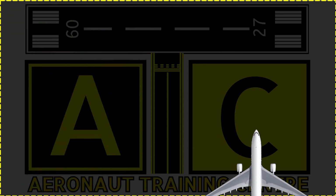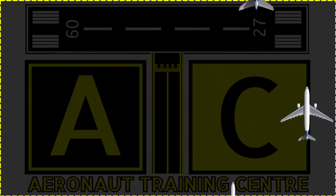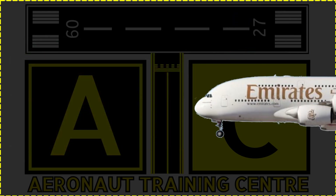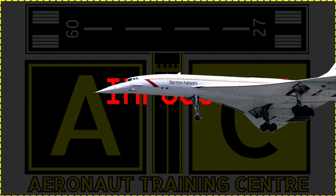Hello and welcome to another video by ATC. Airplanes are always fascinating. Humans were never meant to fly, but these are the giant machines which made the impossible possible.